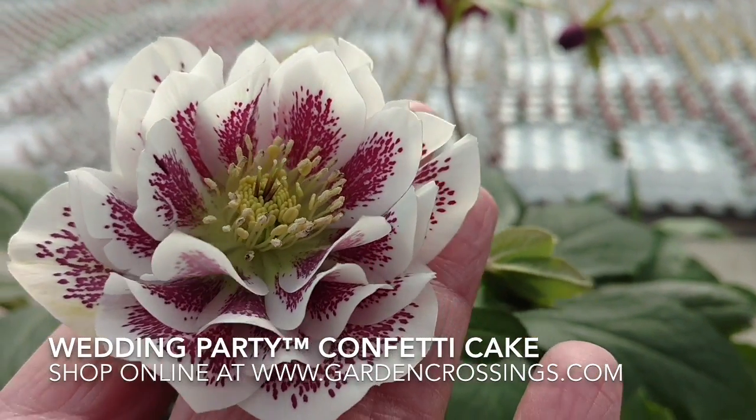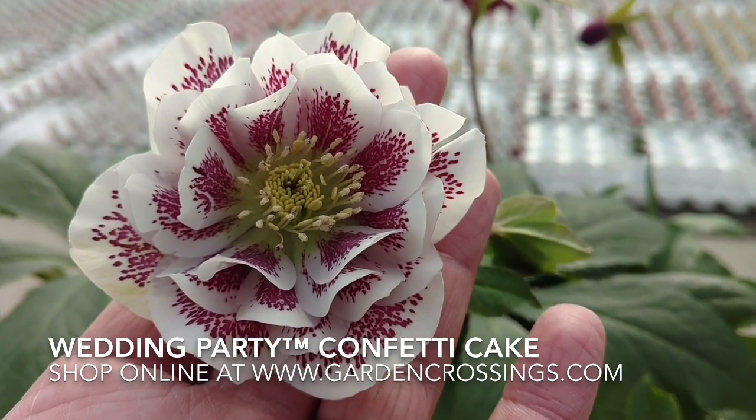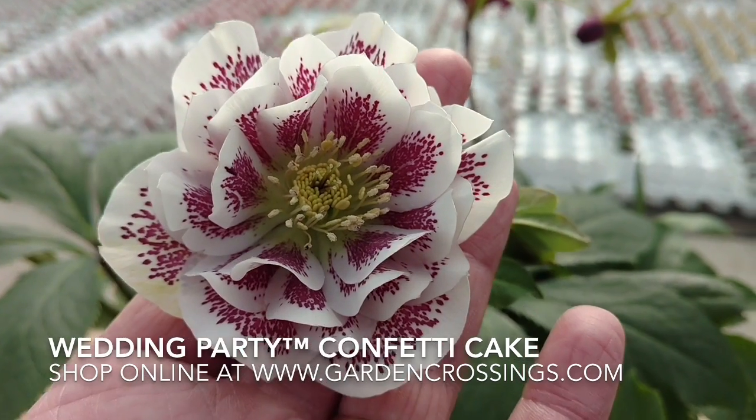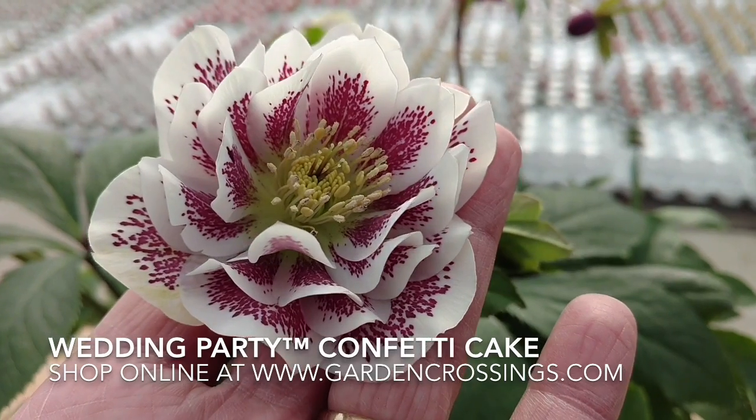I love the coloration of this plant. The Helleborus gets 18 to 24 inches tall and wide and can be grown in part shade to full shade locations. It makes a beautiful cut flower, or a nice flower you can cut off and float in a dish of water.